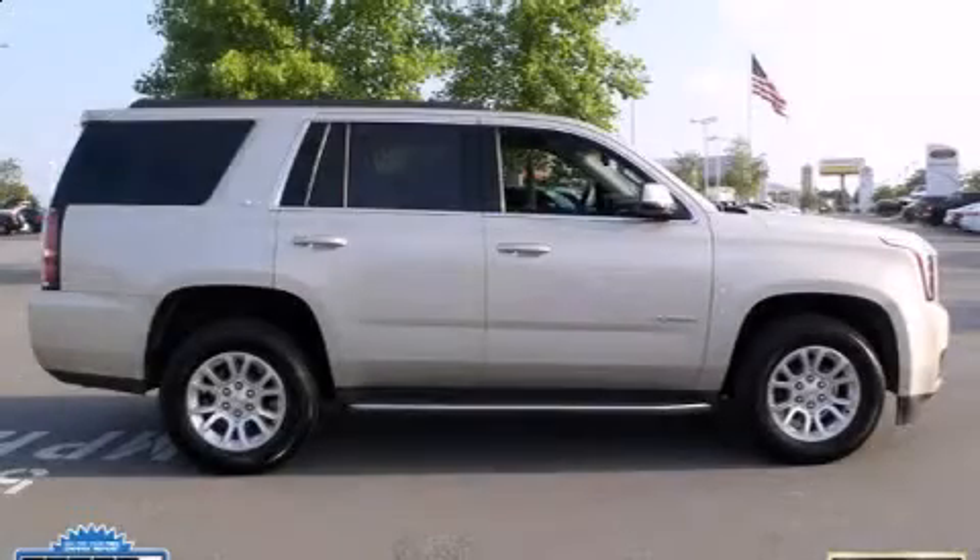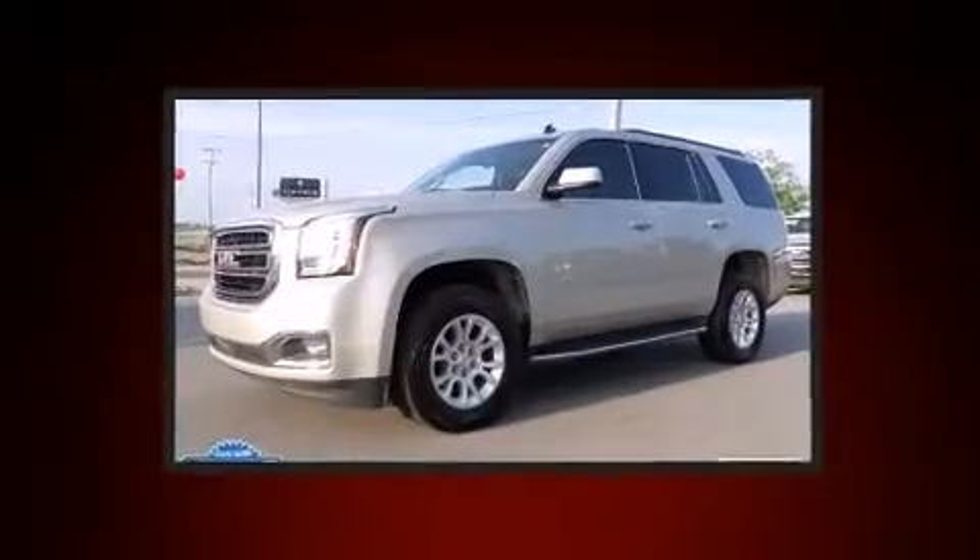The 2015 GMC Yukon. It features an automatic transmission, four-wheel drive, and a powerful eight-cylinder engine.